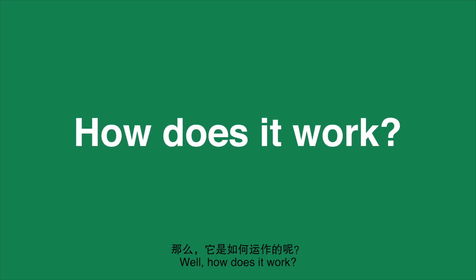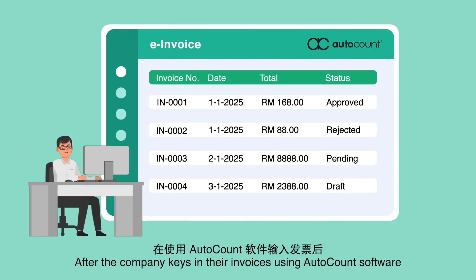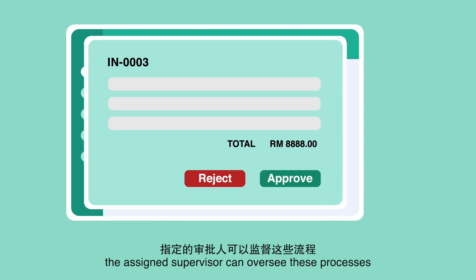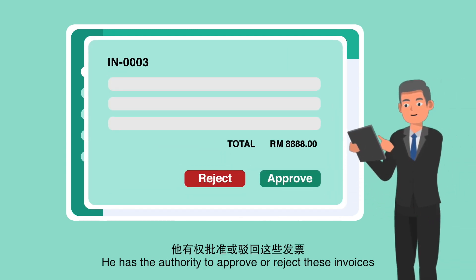How does it work? After the company keys in their invoices using AutoCount software, the assigned supervisor can oversee these processes. He has the authority to approve or reject these invoices.